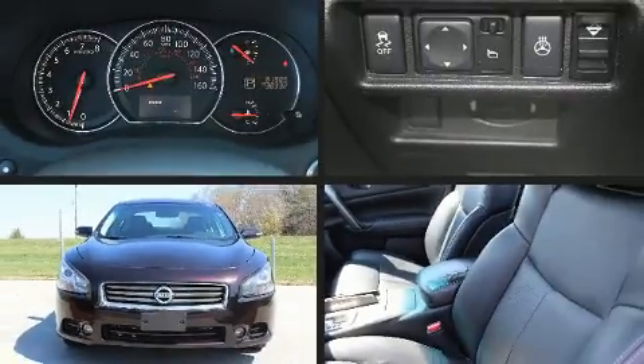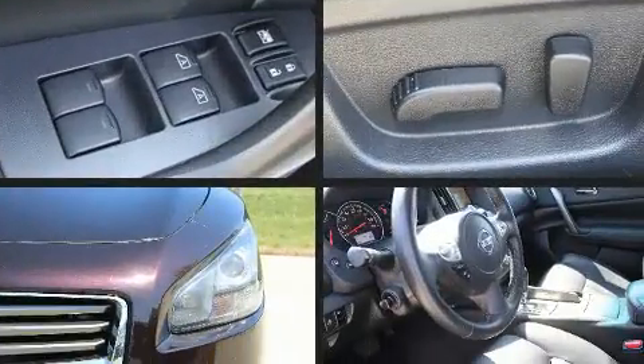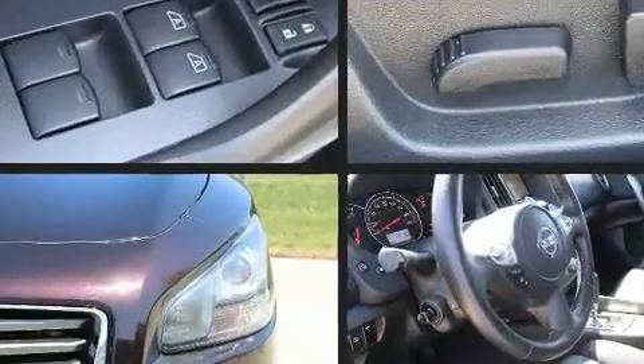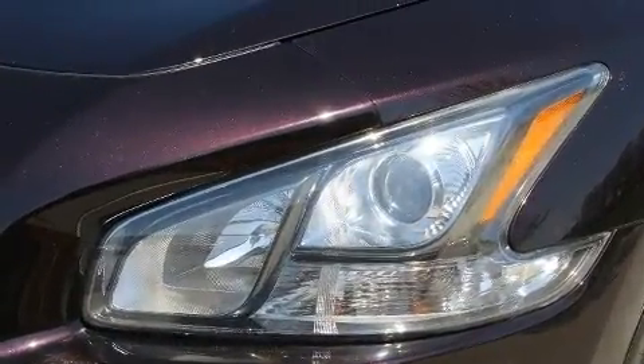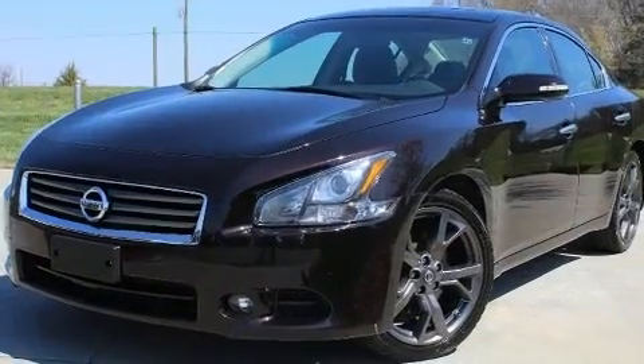Step into the 2013 Nissan Maxima. This four-door, five-passenger sedan has just over 80,000 miles. Smooth gear shifts are achieved thanks to the 3.5-liter six-cylinder engine, and for added security, Dynamic Stability Control supplements the drivetrain.